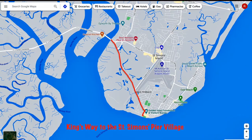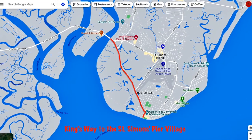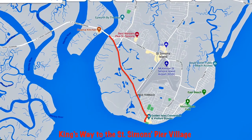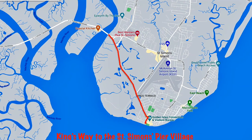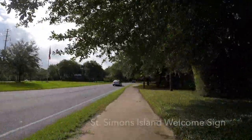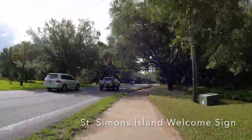Today's slack-tied bike ride will take us straight off the St. Simons Island causeway on the Kingsway, down into the St. Simons Island Pier Village. As we get rolling to start our ride, you can see the St. Simons Island welcome sign just to our left.